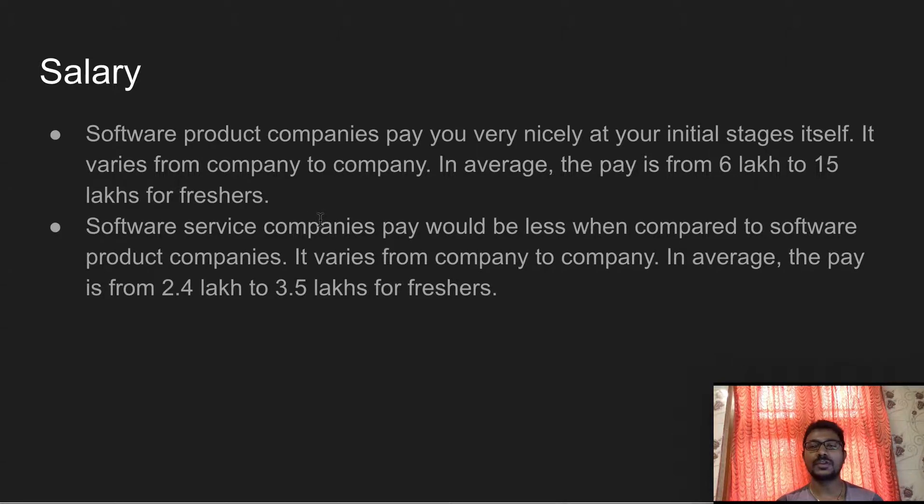Software product companies recruit only two to three members at a time, whereas software service companies do bulk recruitment of up to 200 members. The pay in software service companies is lower compared to product companies, with freshers earning around 2.4 lakhs to 3.5 lakhs, depending on the company.